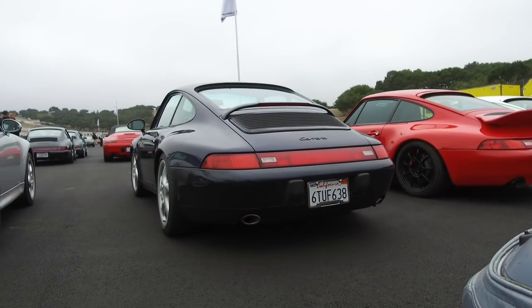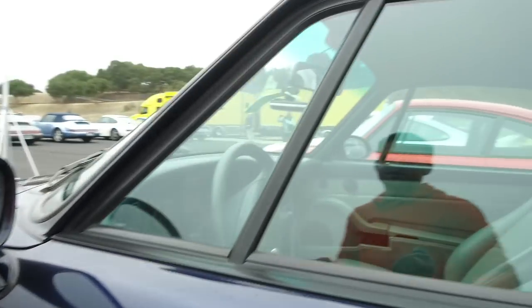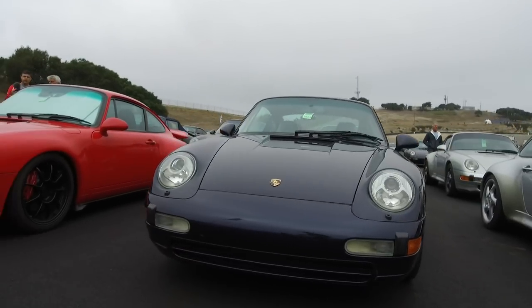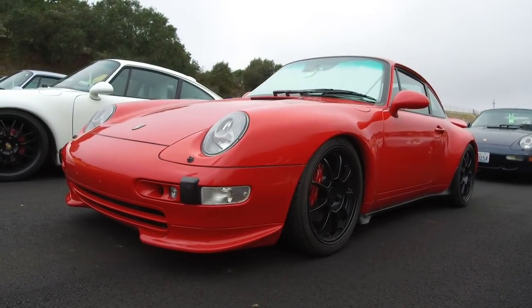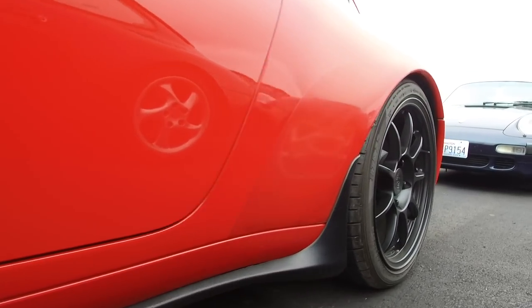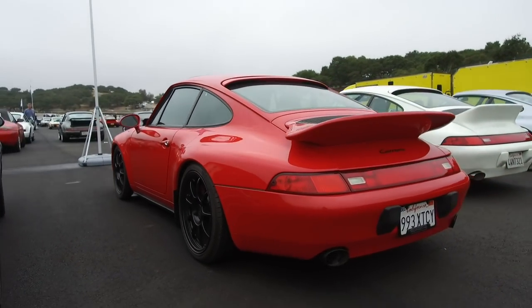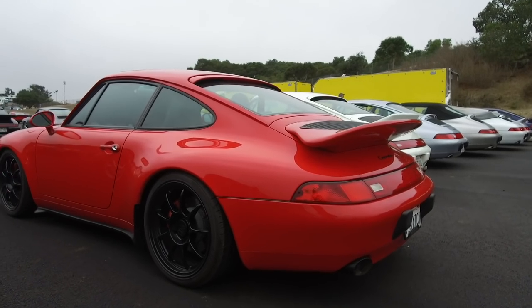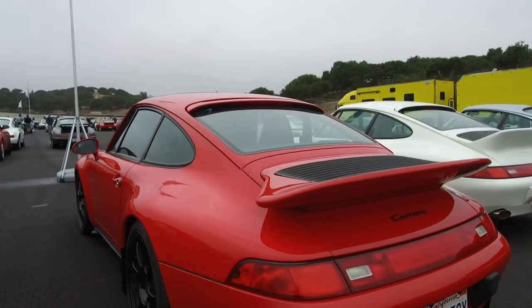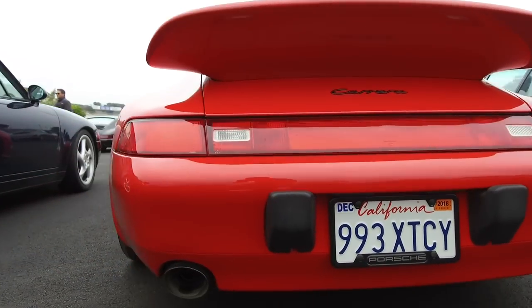Moving on to the blue one here — another Carrera. This is a 95 with a basket handle, 18-inch turbo twists, on gray and blue interior. What I like about all of these cars is that it seems like all of them are being driven and enjoyed. Here's another guards red Carrera with the RS aero kit on it with the twin lip, and then also this piece of aero underneath. Running some OZ Superleggera wheels, and then the RS wing. I'm not a big fan of wings on 911s but I think this one does it really well — it almost has like a ducktail to it. Also got ceramic coated black wide oval tips — I believe these are FD from Pfister.